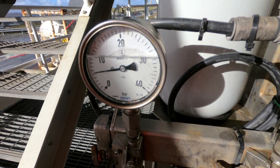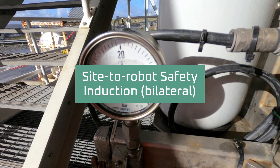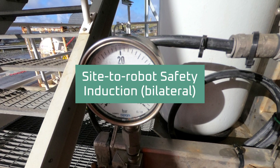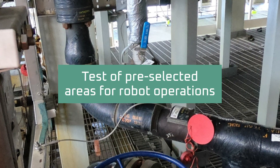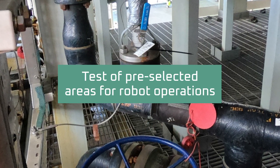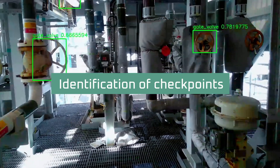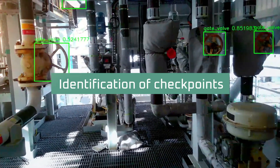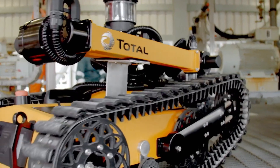Once on-site and before starting operations, a full bilateral site robot safety induction will be performed, based on your operational demands and regulations. All pre-selected areas for robot operations will be tested for essentials, such as communication coverage, terrain, and the identification of checkpoints for the robot to inspect.